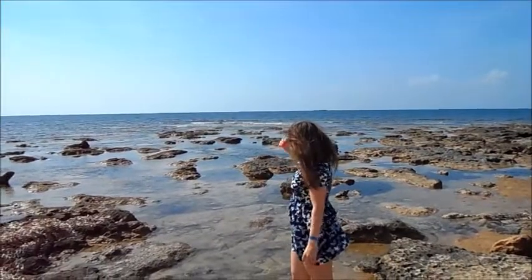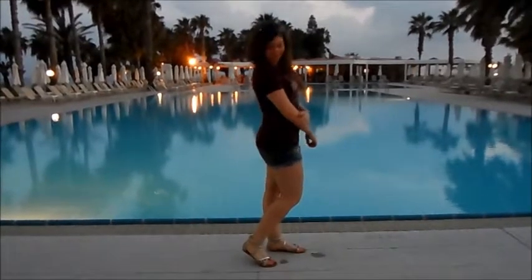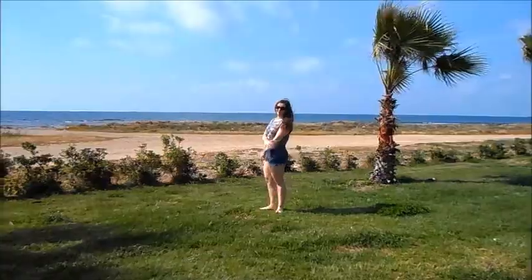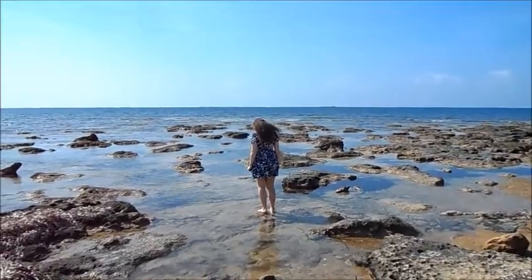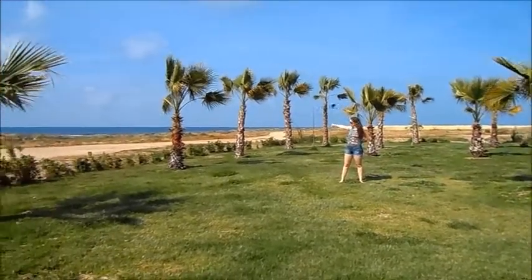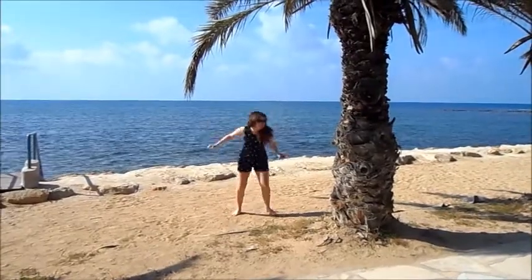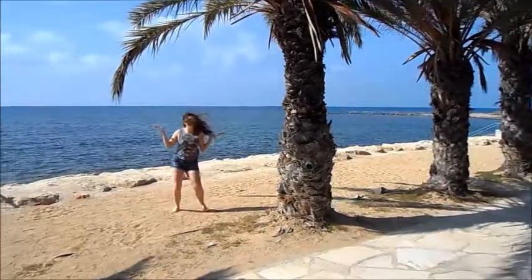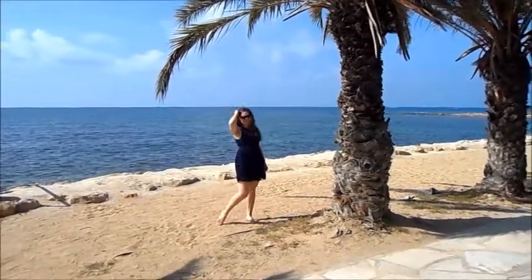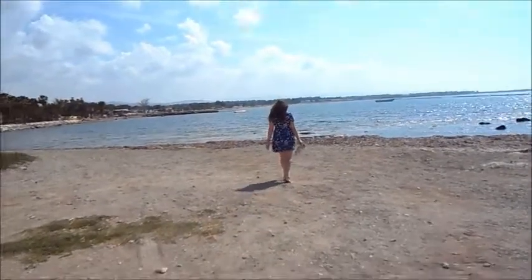And we are in beautiful Cyprus! Hey guys, we're in Cyprus!